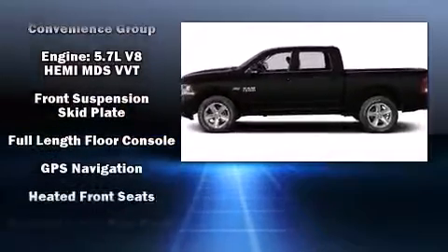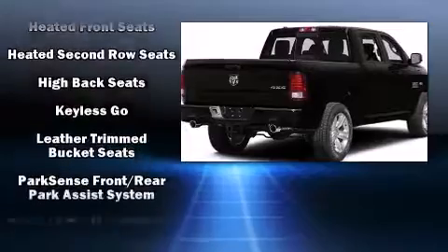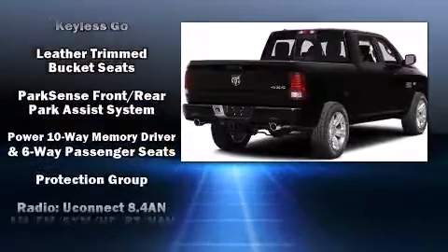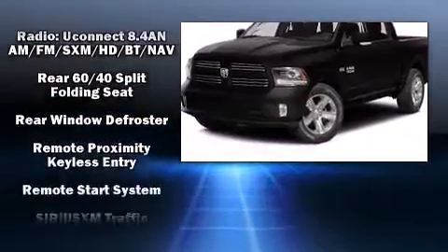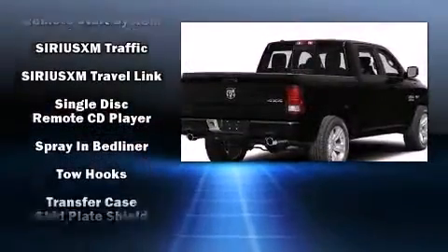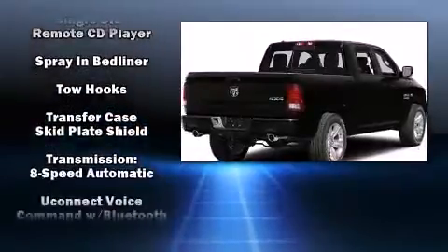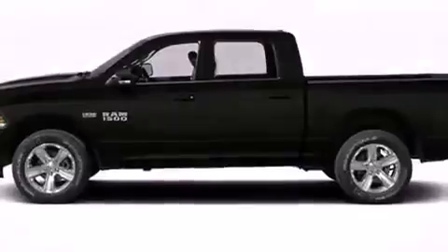Passenger security is always assured thanks to various safety features such as head curtain airbags, brake assist, ignition disabling, an emergency communication system, and four-wheel disc brakes with ABS. Electronic stability control stands out as a technologically savvy innovation, keeping you better connected to the road.